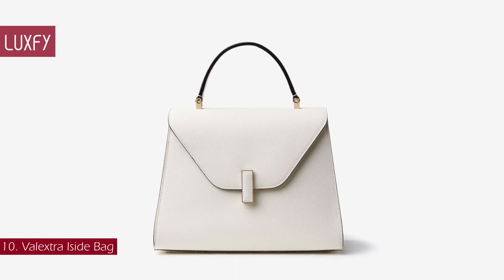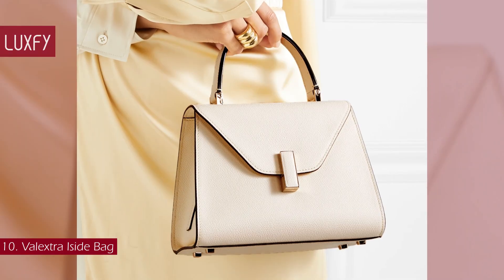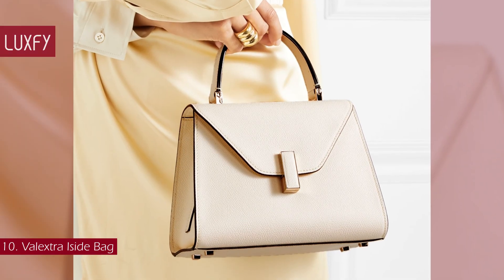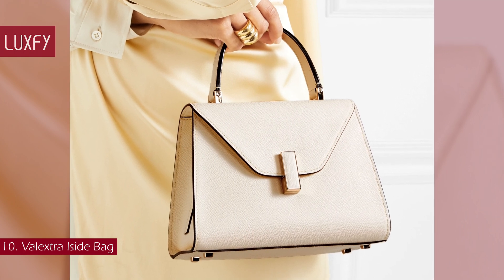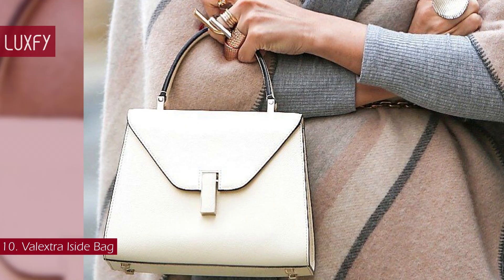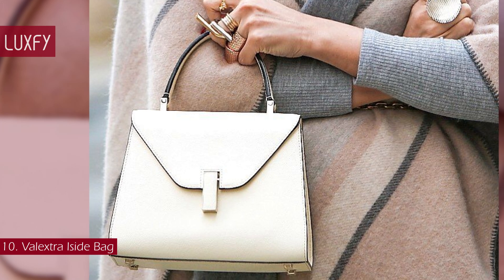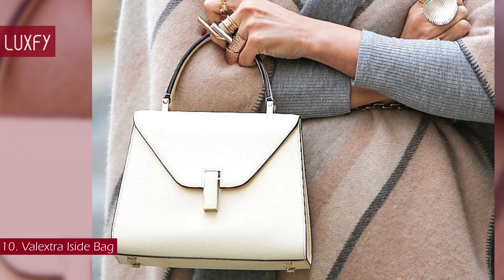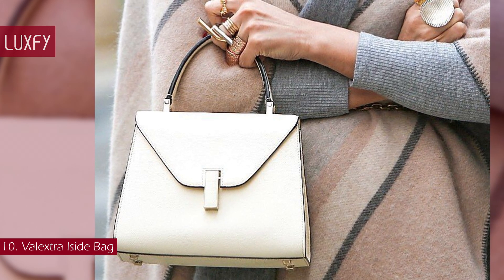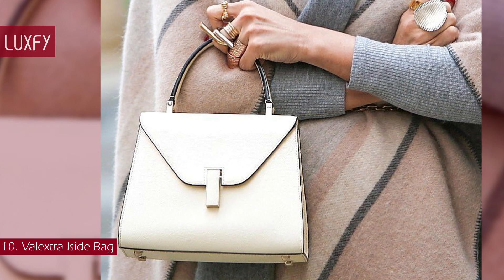Number 10: Valextra Easy D Bag. The Italian handbag brand Valextra was founded back in 1937, and its signature Easy D Bag is the ultimate quiet luxury piece. The triangular handbag has a recognizable — if-you-know-you-know — silhouette, but it doesn't have the shouty branding you'll find with other designer brands. So it is a discreet option that won't date easily, which, given the price, is essential.